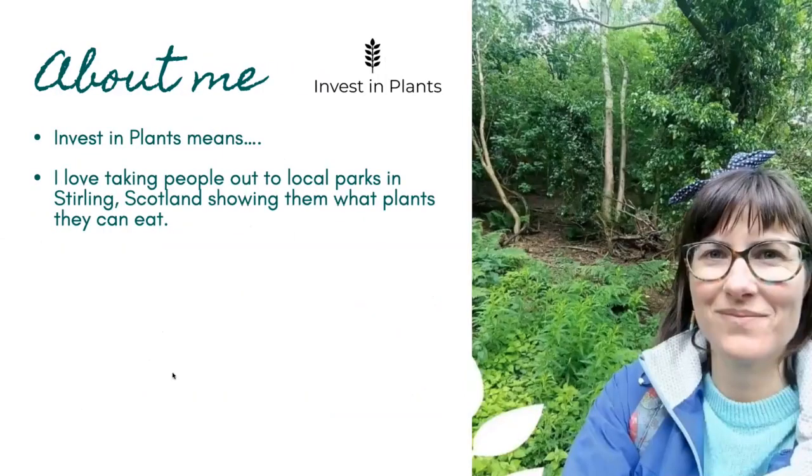I'll tell you a little bit about me. I came up with the name Invest in Plants in 2019 because I want people to invest their time, energy, love, attention, and money into plants, because I've seen the benefits that having a relationship with plants brings. Usually I would take people out for foraging walks — local walks in Stirling, Scotland — and show them what plants they can eat, but I'm not doing that at the moment because of the pandemic.